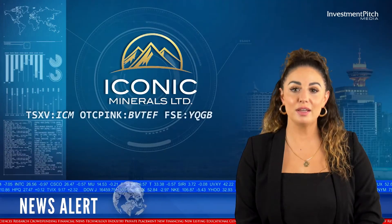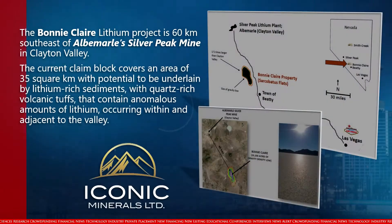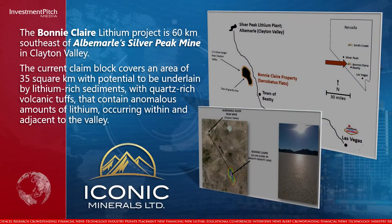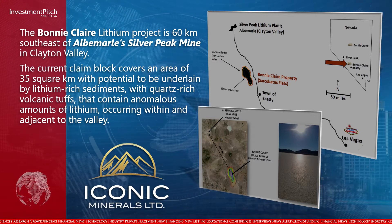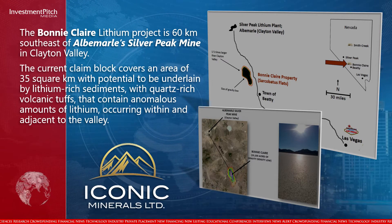The Bonnyclair Lithium Project is 60 km southeast of Albemarle's Silver Peak Mine in Clayton Valley. The current claim block covers an area of 35 square kilometers with potential to be underlain by lithium-rich sediments.